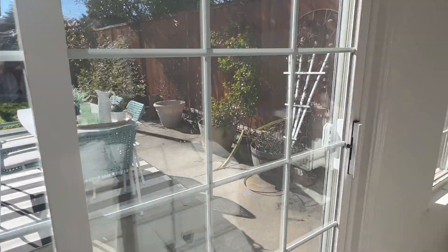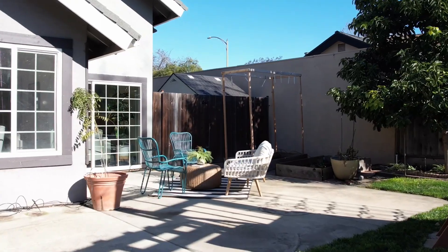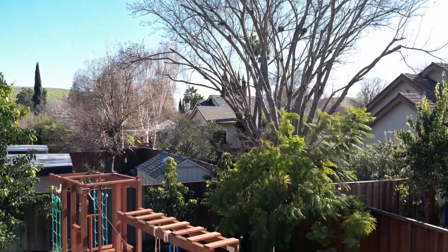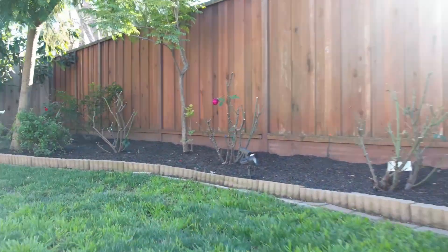Accessible through the family room, the backyard is well-sized and offers a large patio ideal for outdoor dining or entertaining. Enjoy the spacious lawn with a children's play structure or grow your own vegetables in the garden.